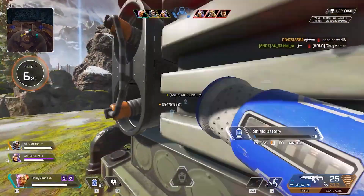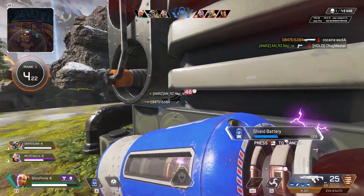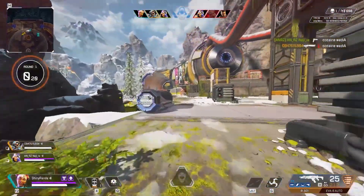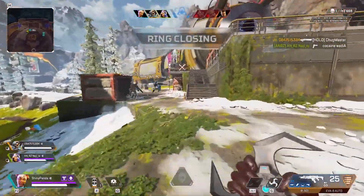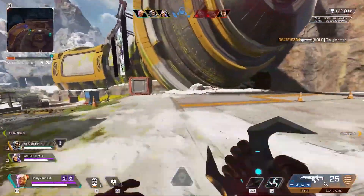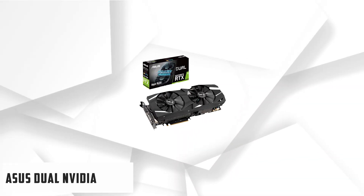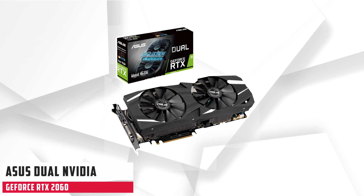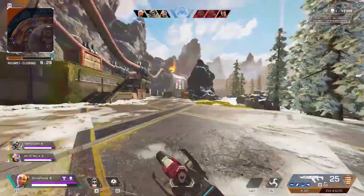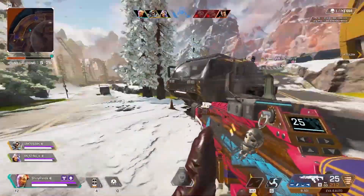To sum up this video: a graphics card is the most important component in the field of gaming, and if you want to increase performance in games, you will be fine with any of these graphics cards. Now it's up to you which will meet your budget and requirements. In my opinion, the Asus Dual NVIDIA GeForce RTX 2060 is the overall best GPU in terms of gaming performance. Don't forget to subscribe to our channel. Thanks for watching.